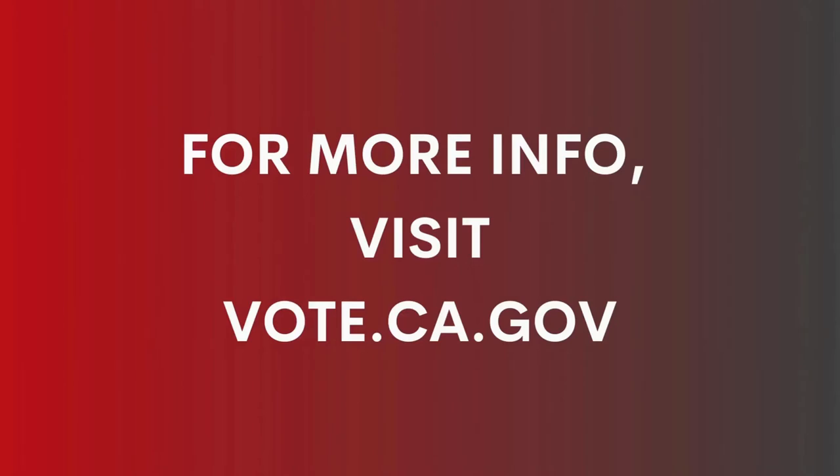For more information about this upcoming election, visit vote.ca.gov. For CTTV, I'm Jillian Fortner.